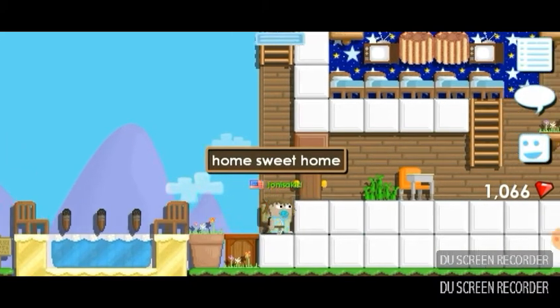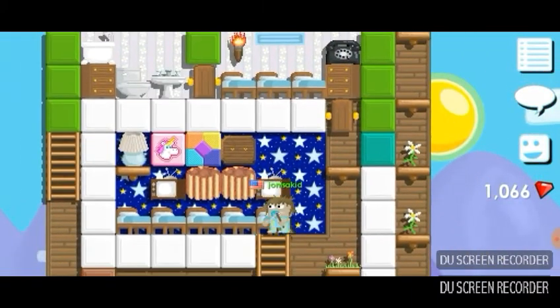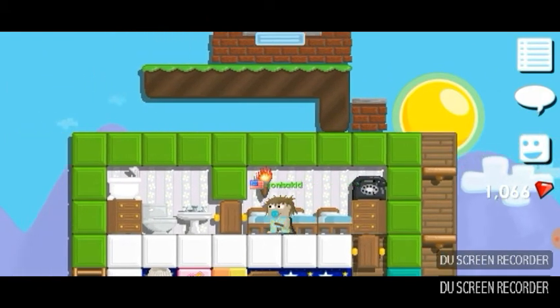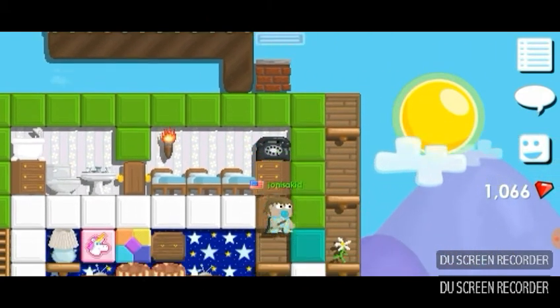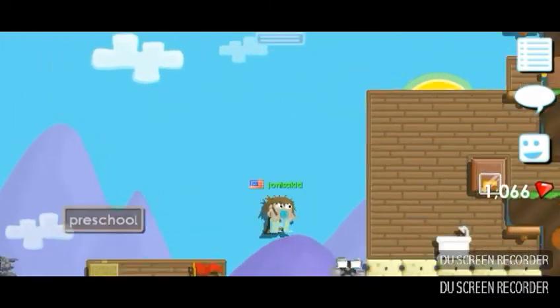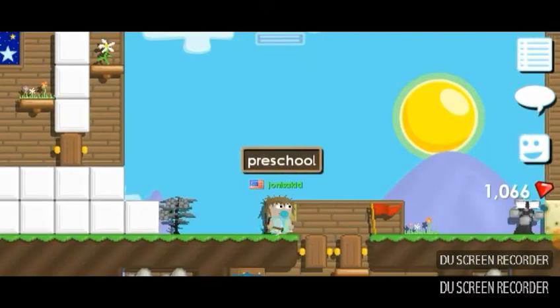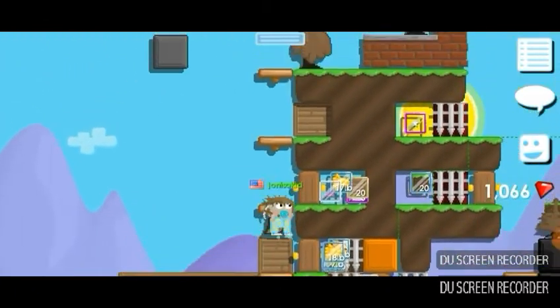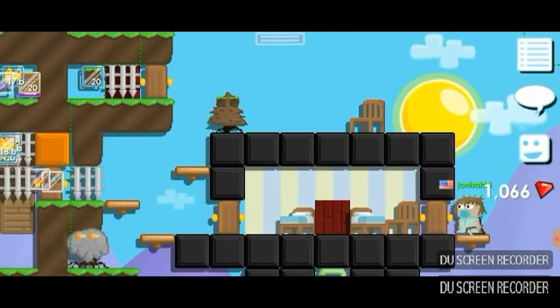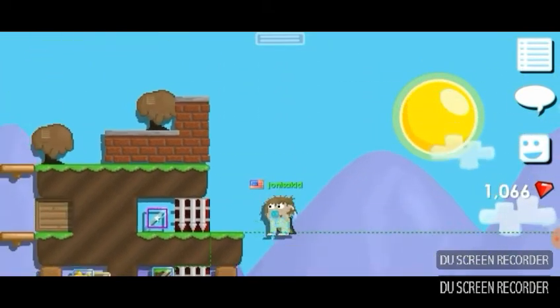I'm gonna give you a house tour. This is the kids room, the parents room, the telephone, the cabinets, and the bathroom. Who would never want a bathroom? And this is preschool and this is the mini theater.